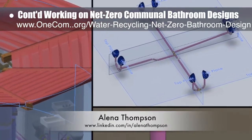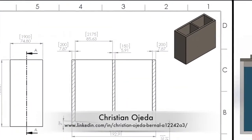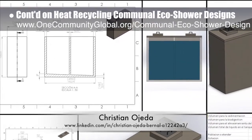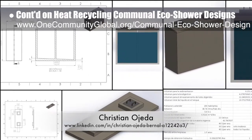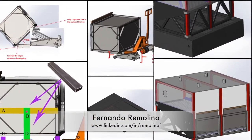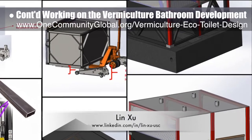This week's focus was adding a drain to the bottom of the structure and further updates to all the piping specifics, as shown here. Christian Ojeda, mechatronic engineer, completed his 12th week helping with the heat recycling communal eco-shower and vermiculture bathroom designs, with this week's focus on septic research and initial designs. Fernando Rimelina, industrial engineer specializing in project management, and Lin Zhu, mechanical engineering student, also continued their 16th week of work on the vermiculture bathroom development, focusing on further exploring ways to make emptying easier.